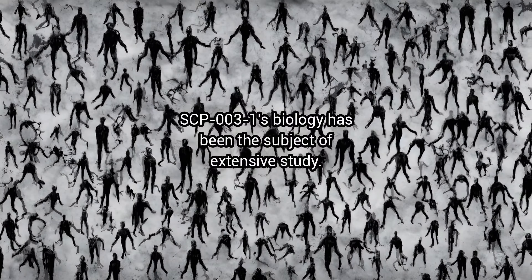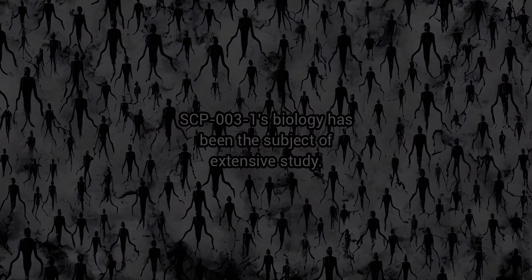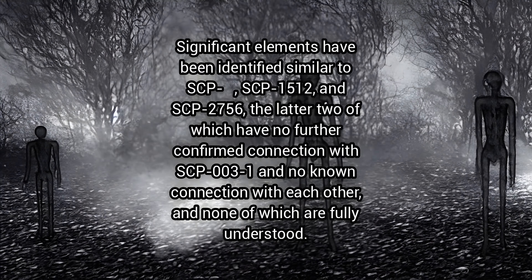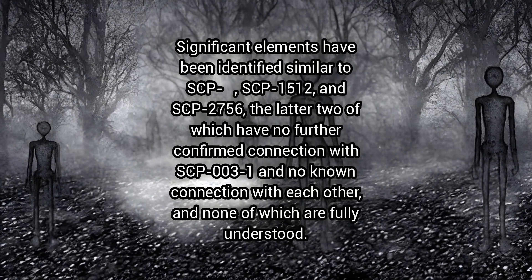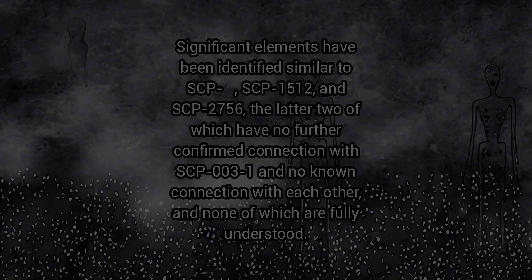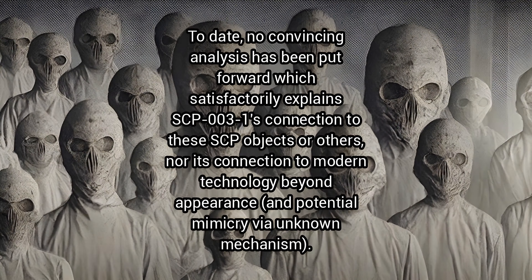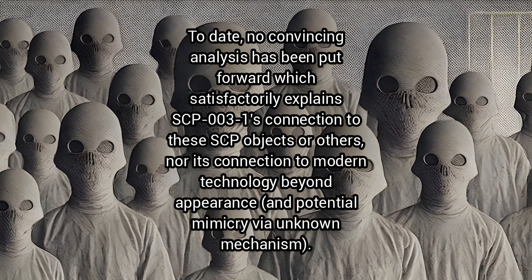SCP-3-1's biology has been the subject of extensive study. Significant elements have been identified similar to SCP-1512 and SCP-2756, the latter two of which have no further confirmed connection with SCP-3-1 and no known connection with each other, and none of which are fully understood. To date, no convincing analysis has been put forward which satisfactorily explains SCP-3-1's connection to these SCP objects or others, nor its connection to modern technology beyond appearance and potential mimicry via unknown mechanisms.